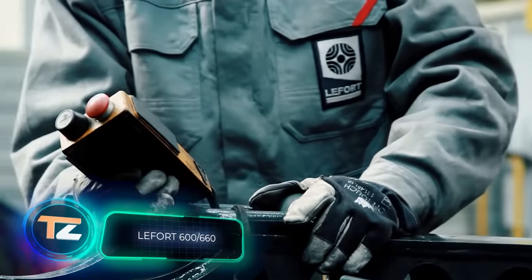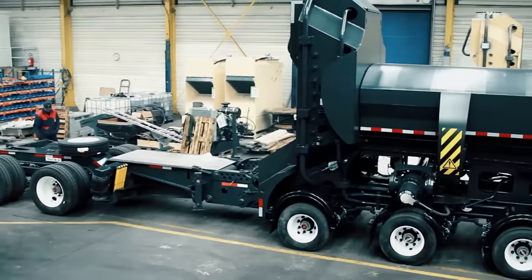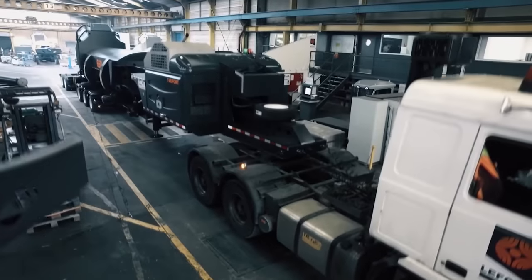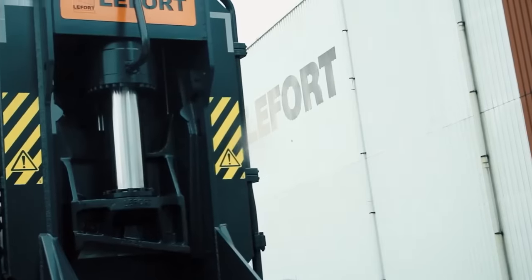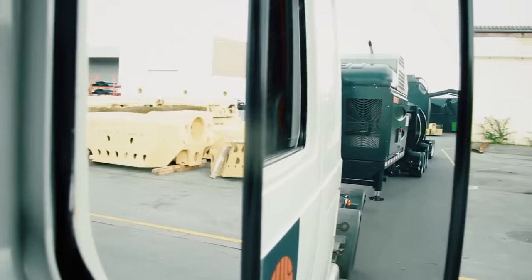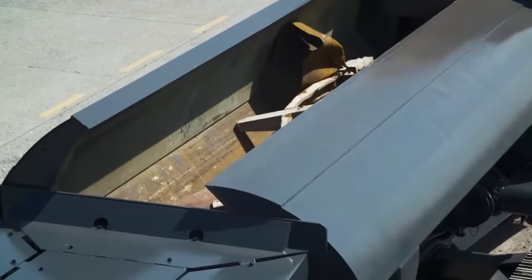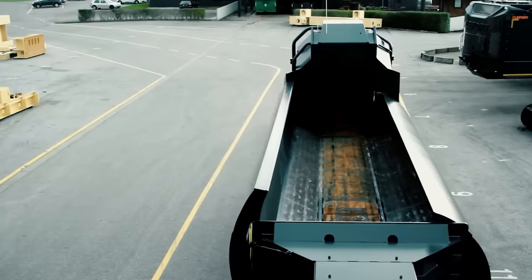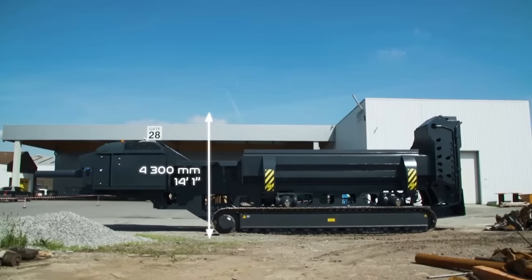It is every scrap business's portable processing dream, says the Belgian company Lefort. They not only mount balers on trucks but also produce tracked versions, and in 2022 the company had more than 4,000 units, making it the leader in scrap metal processing. On screen you can see the Mobile 660 on wheels and the Track 600 on tracks. These machines cut and flatten scrap metal to make it easier to store and transport. The wheeled version drives on public roads, while the tracked version is controlled remotely, making it perfect for small spaces.